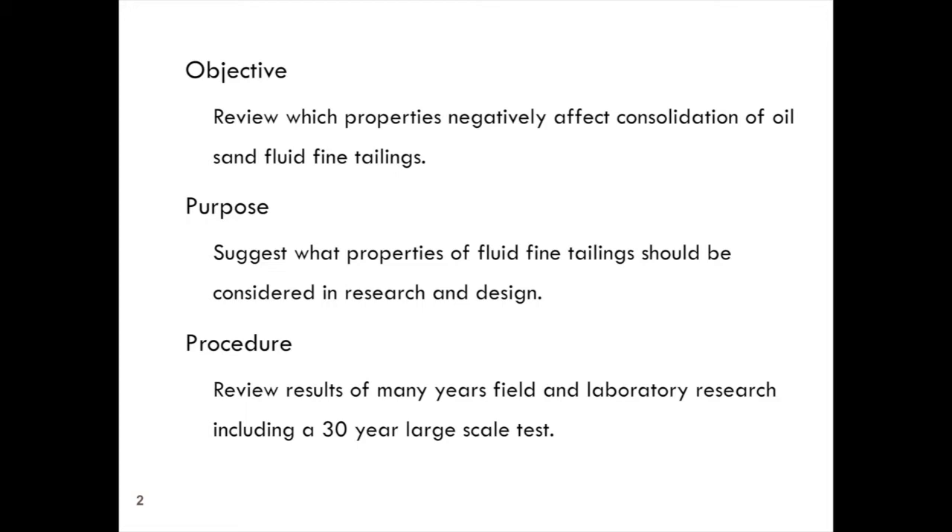Everyone is quite familiar with the ERCB Directive 074, which was developed in conjunction with the oil sand companies, so there's no surprise to them what the regulations are. We now have a vast volume of fluid fine tailings covering a great area that exists right now. The question is why, at this stage of the game, haven't we solved the problem of fluid fine oil sand tailings — consolidating them and disposing of them like we have with many other types of tailings?